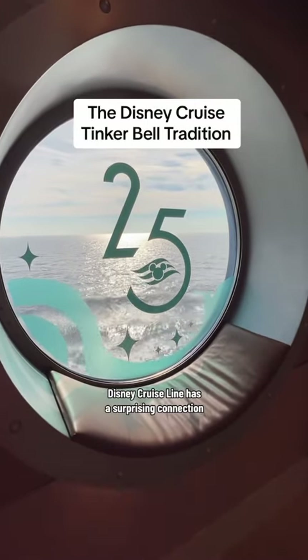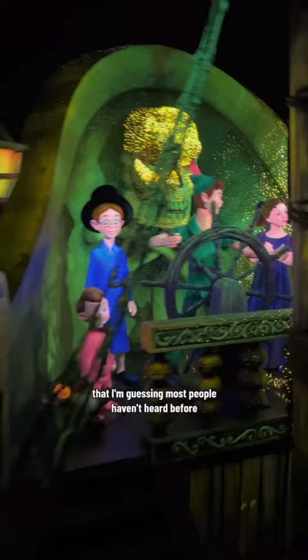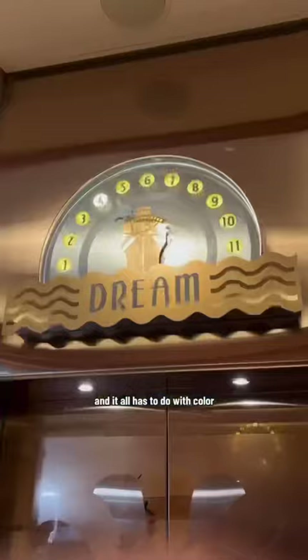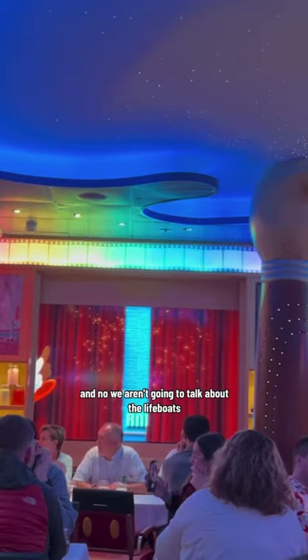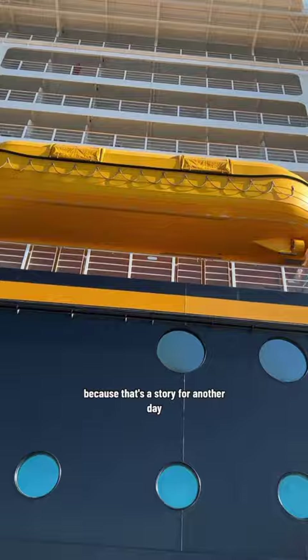Disney Cruise Line has a surprising connection back to Disney animation that most people haven't heard before, and it all has to do with color. We aren't going to talk about the lifeboats that Disney got special permission to make yellow — that's a story for another day.